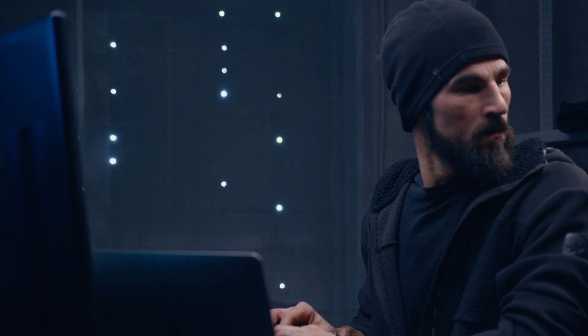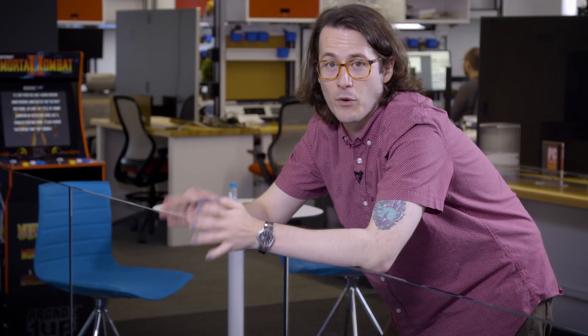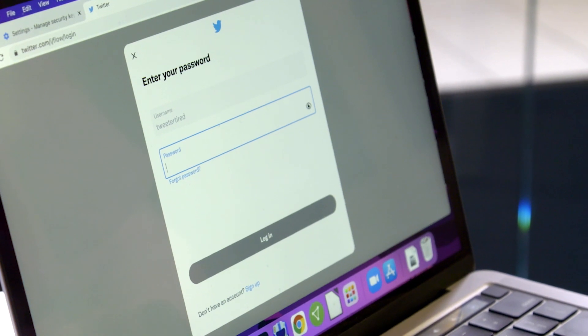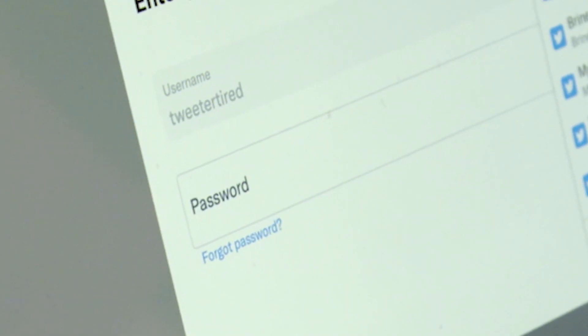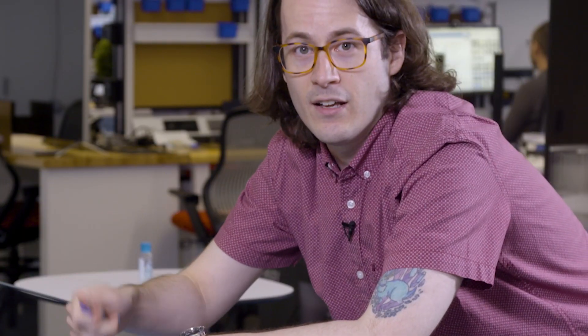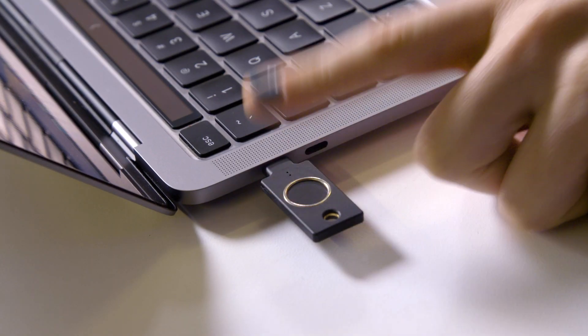And they add a high-tech, secret agent thrill to the mundane task of logging into your work email. In practice, it works like this. You go to a website, and it asks you to log in. If it supports security keys and you've already enrolled your key, you just type in your username and password as normal, or better yet, use a password manager to do that. Once you've done that, the site will ask you to present your key. Plug it in, tap the touch-sensitive portion to confirm, and you're in.